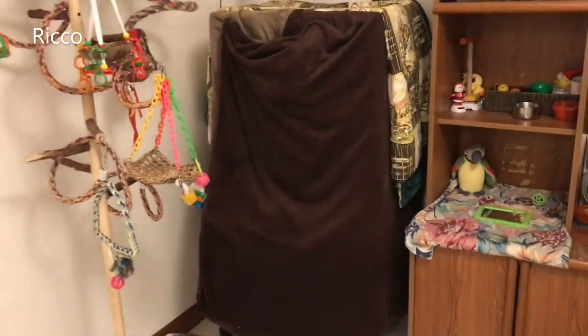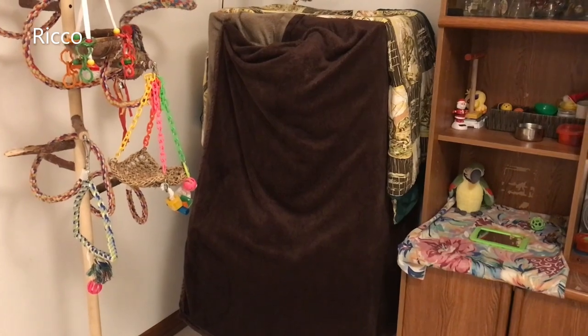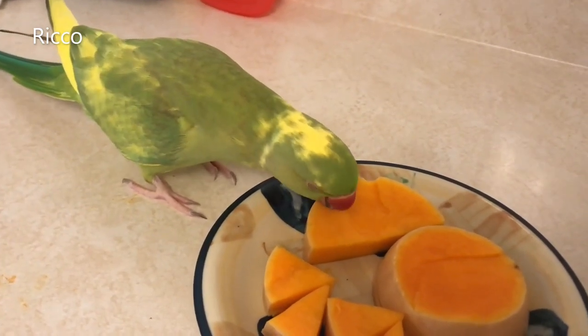Covering your bird's cage with a warm blanket will help with cool drafts and contain heat inside. This will also help keep your bird warm and get a good night's rest. Number five: foods and water. Try offering foods that can increase their body temperature, like sweet potatoes, oats, bananas, and butternut squash, just to name a few.